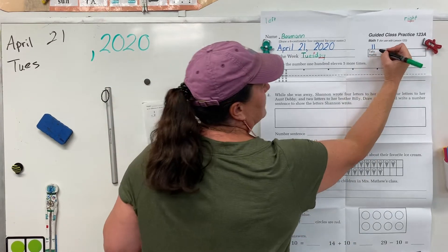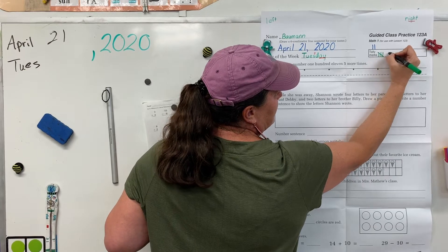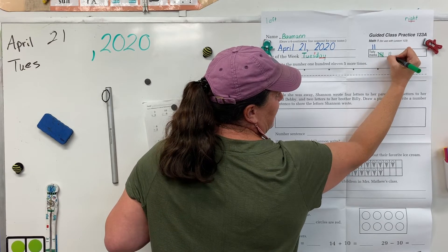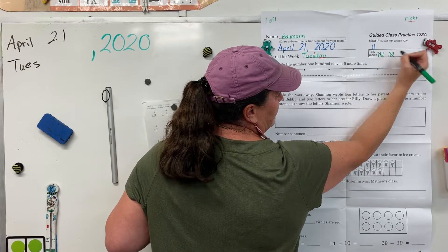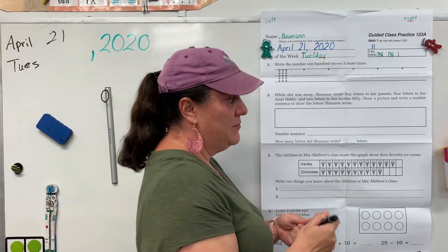Alright, help me count: 1, 2, 3, 4, 5, space, 6, 7, 8, 9, 10, space, 11. Okay, your tally marks should fit inside the box.